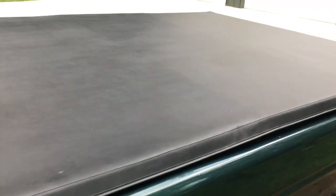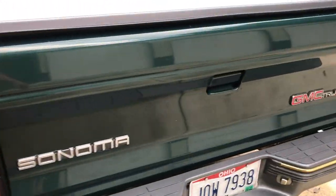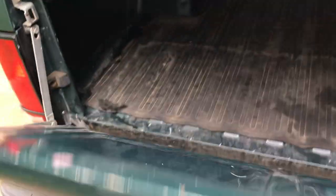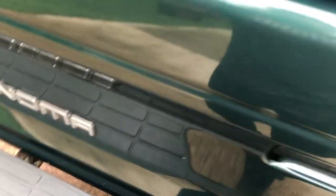There are the factory tools back there and it does have a tonneau cover on it that is very new. It has this nice two-tone with the green and the gray factory darker trim. Back here everything is in impeccable shape — the interior of the bed has a mat, it is kind of dirty, but underneath it is in phenomenal shape with very few scratches. Just a really nice original truck.